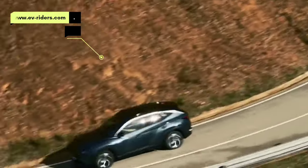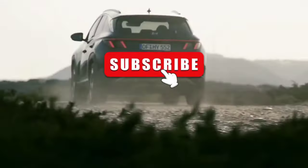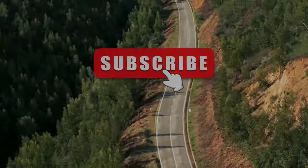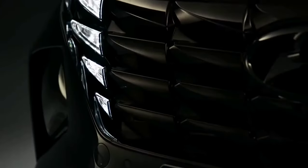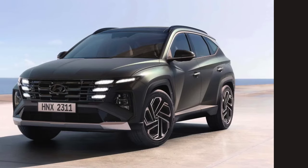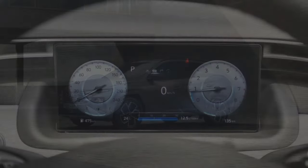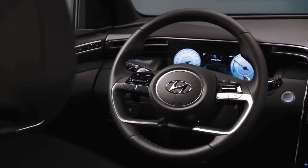Today we discuss the new Tucson's updated face, specs, and interior. The Tucson N-line has a redesigned front bumper and special 19-inch wheels. Although the back may appear almost identical, the bottom lights have been altered to accommodate a larger cluster in place of the horizontal strip.